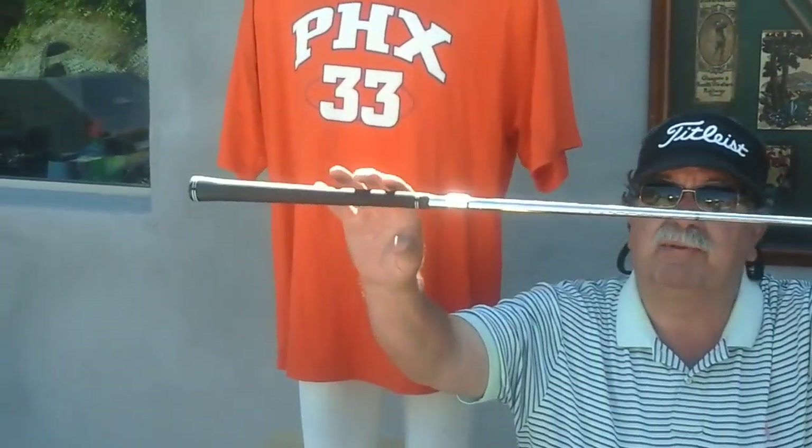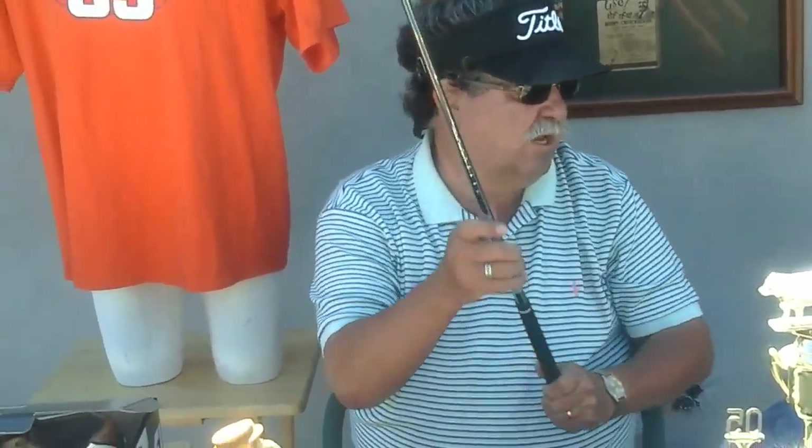We also got a whole set of Henry Griffiths, and this is the club that I play — I love them. They're a custom-sized club, made in America, out of Colorado or somewhere in that neck of the woods. We got a whole set of them and these should sell very quickly. I've sold them before, people love them. They're a real heavy-duty, great club.